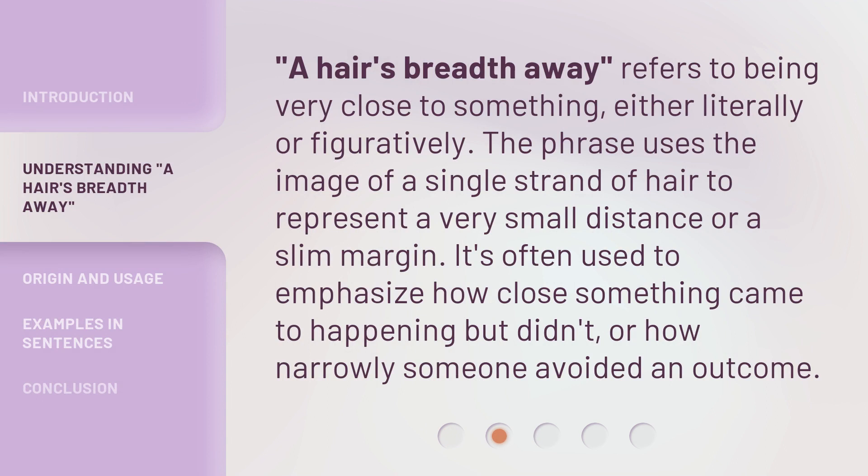A hair's breadth away refers to being very close to something, either literally or figuratively. The phrase uses the image of a single strand of hair to represent a very small distance or a slim margin. It's often used to emphasize how close something came to happening but didn't, or how narrowly someone avoided an outcome.